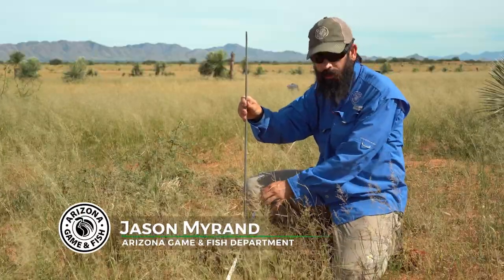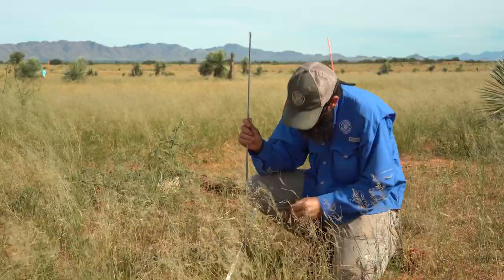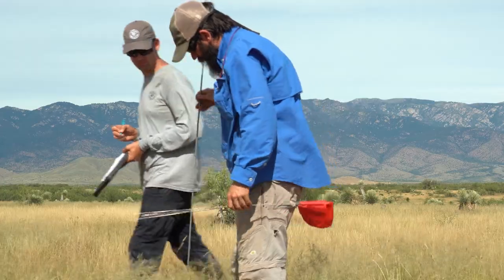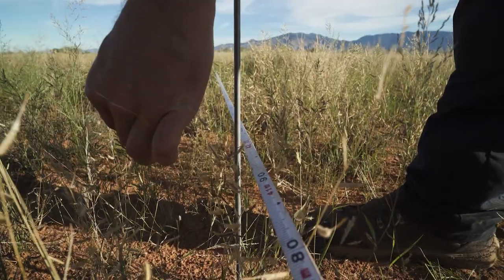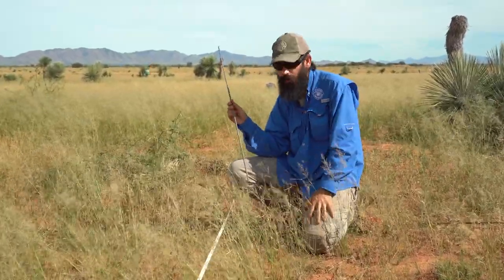They basically identify each plant that the pin hits in consecutive order. At the very beginning, hitting a Lehmann's lovegrass up top, with the code early. They take note of each species the pin intercepts, and also the ground cover, because ground cover can tell us something about erosion potential. Sometimes the pin may miss everything, and that would count as bare soil.